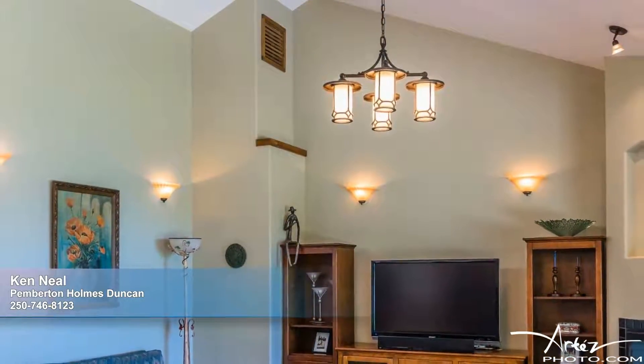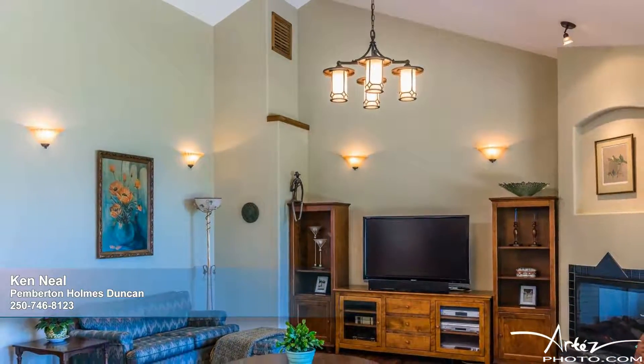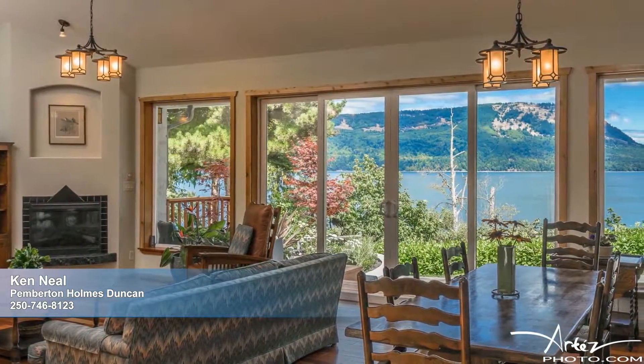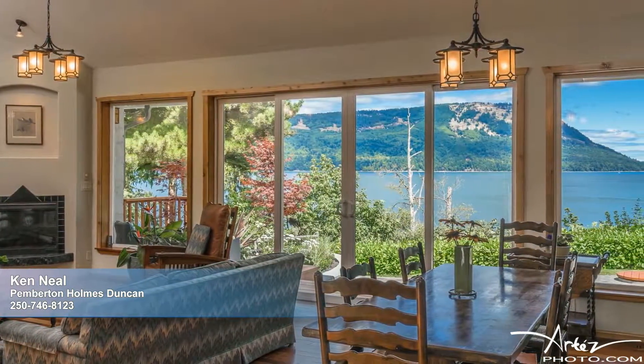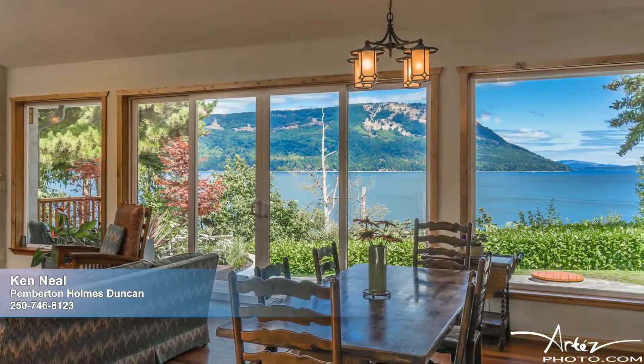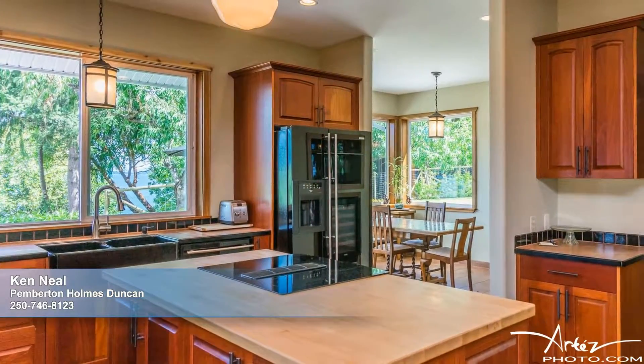Under the soaring vaulted ceilings of the spacious combined living and dining room, you'll love to gather fireside to share conversation while admiring the captivating views through the impressive wall of glass. Gorgeous Brazilian hardwood floors are the perfect grounding force to this light and airy space, their rich tones reflected in the abundant cabinetry of the kitchen appointed with all the extras.